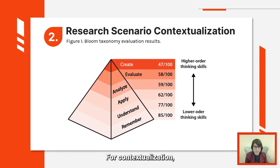For contextualization, an analysis of the competences of engineering students was carried out within the framework of Bloom's taxonomy, as shown in figure 1. It can be observed that regarding grades, students have better grades at remembering and understanding aspects of energy efficiency. However, for the highest competences such as applying, analyzing, evaluating, and creating, students have lower grades.